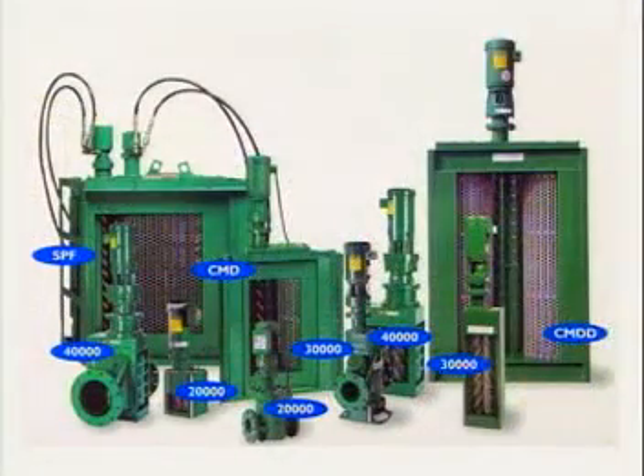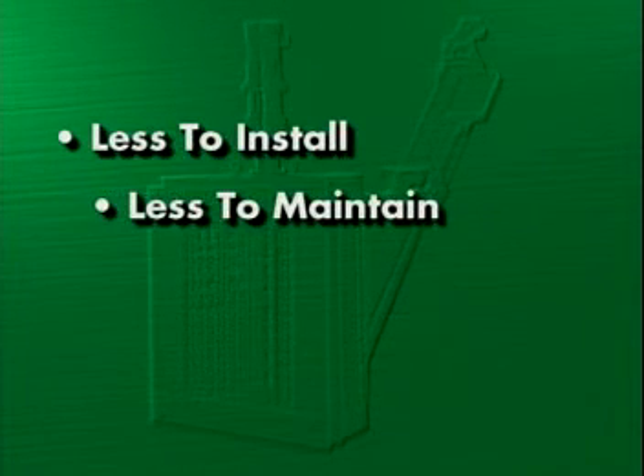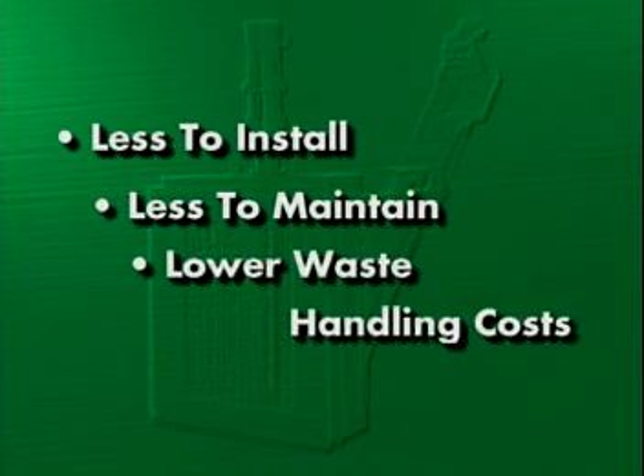Designed around our industry-leading family of Muffin Monster and Channel Monster grinding and screening technologies, the new Auger Monster will cost you less to install, less to maintain, and will significantly reduce your waste handling costs.